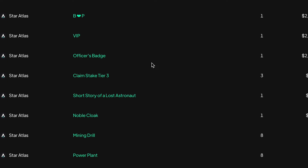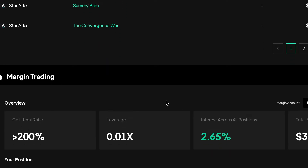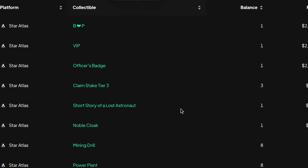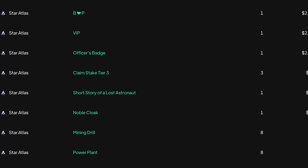We were actually one of the first to integrate AR NFTs into STEP. You'll see that this account has quite a lot of the Star Atlas NFTs. Essentially, what does someone want to see when they come to see their portfolio? They might have margin accounts, yield farms, but they also want to see the price and the value of their NFTs.